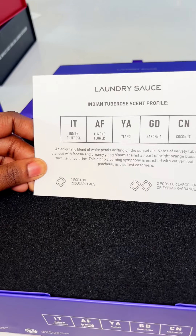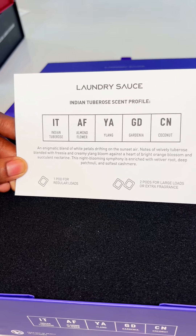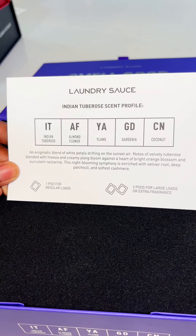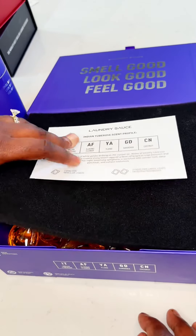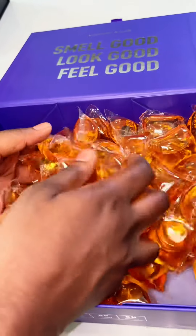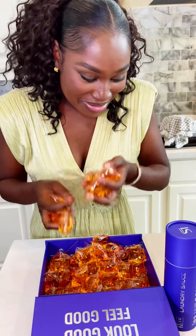First the scent profile — what are we looking for for Indian Tuberose? Almond flour, gardenia, coconut. It is so strong, I'm getting a whiff of it already. Wow, she's different — this is different. I can tell it's definitely different because they've got the ylang-ylang in it.